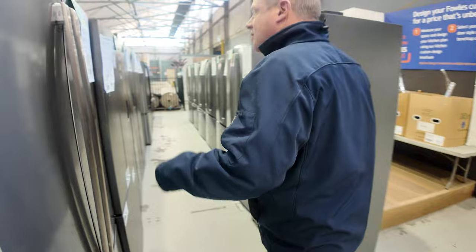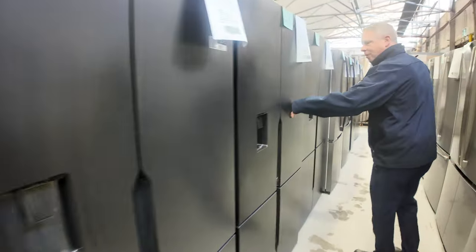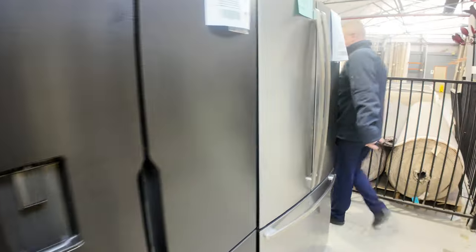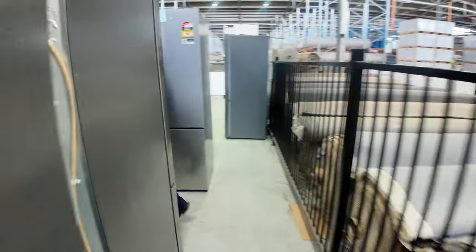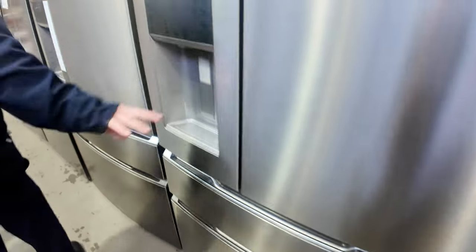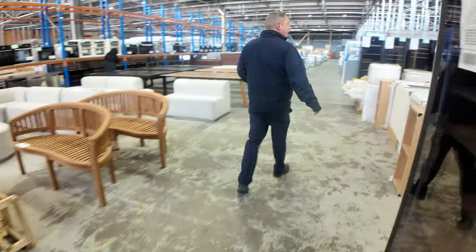Down through here there are loads and loads of fridges from Westinghouse and Electrolux — beautiful pure black with water dispenser, French door, black stainless steel, and regular stainless steel. Some nice big ones too: 600-litre models with 619 litres, utility drawer, freezer drawer, ice and water. Plenty of these in all different sizes, all with manufacturer's warranties — really nice units.